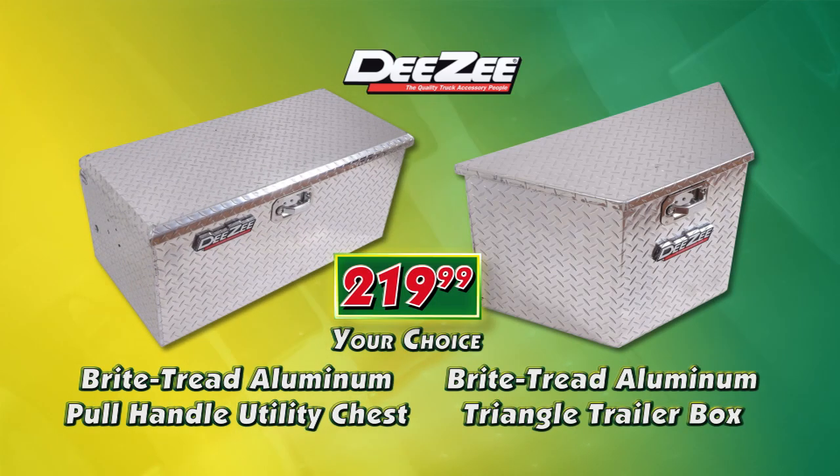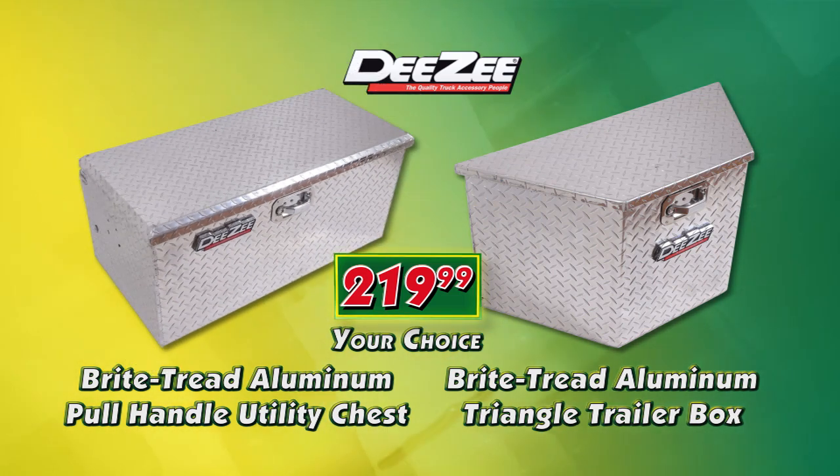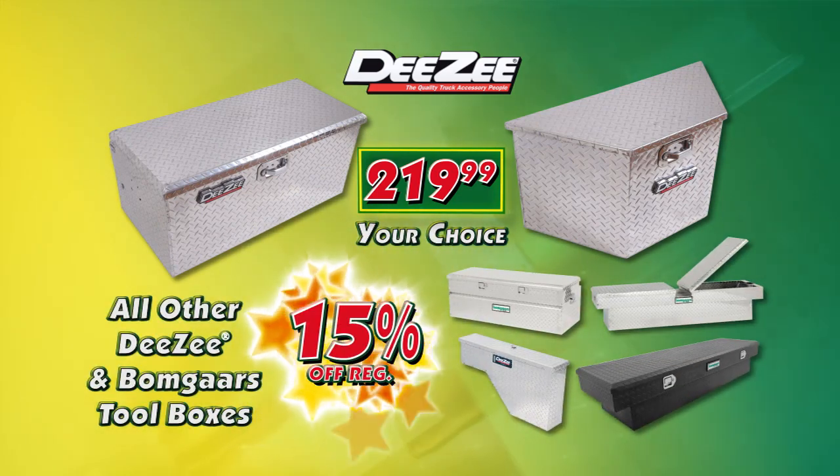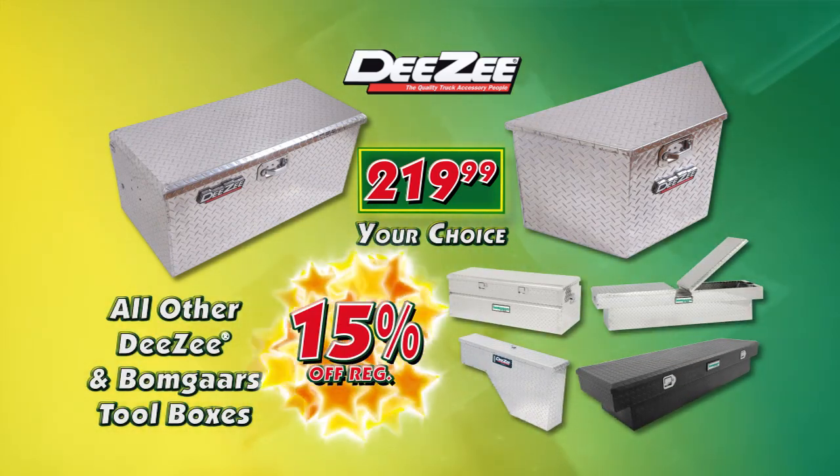Bomgar's has what you need. Save big this week on your choice of the DZ Bright Tread Aluminum Utility Chest or Triangle Trailer Box. Plus, take 15% off all other DZ and Bomgar's labeled tool boxes.